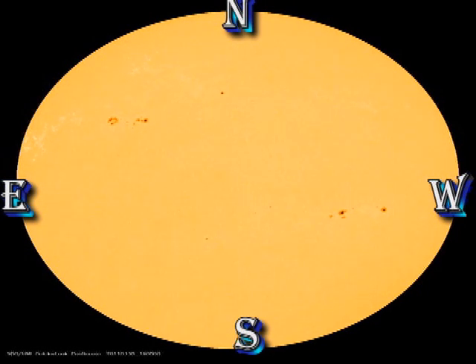Looking at the magnetic and sunspot movies, you can see the decay in all of the regions. I'm not expecting a large amount of activity from any of these regions as they are decaying.